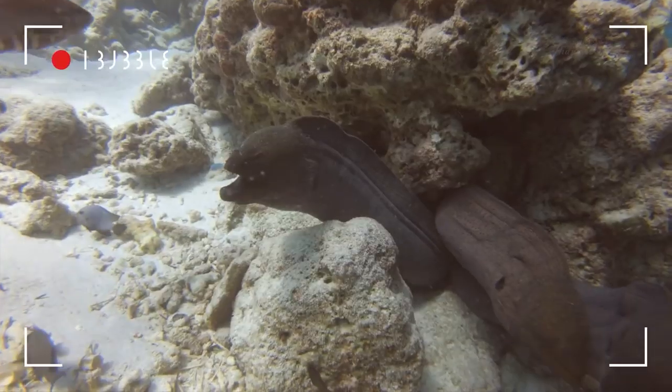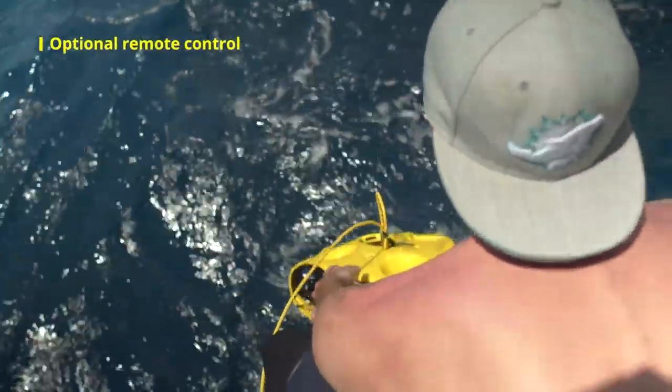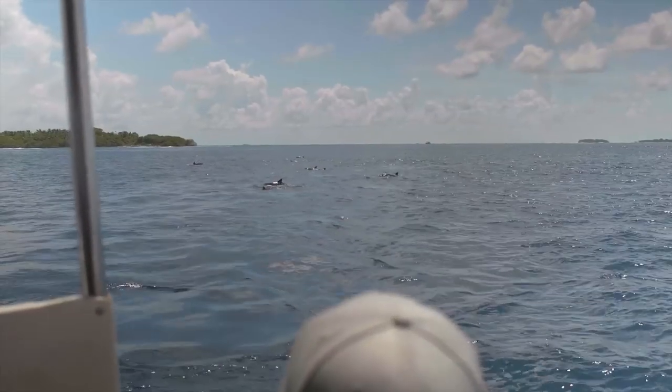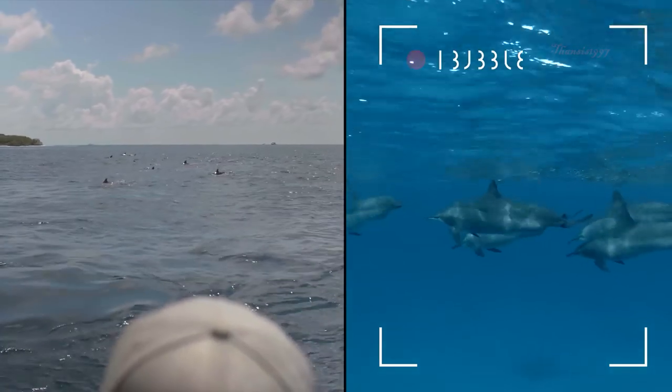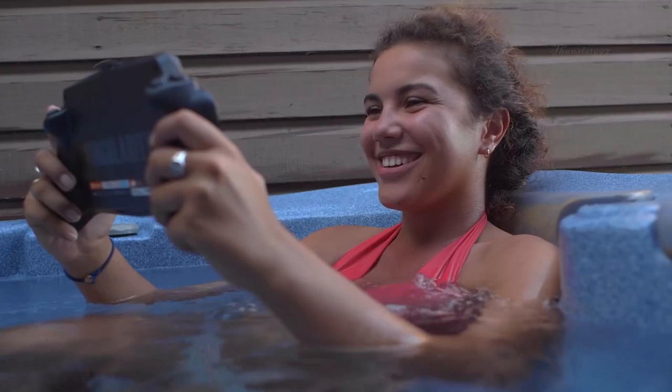The iBubble is powered by 7 propellers, which provide direction and stabilization, and it comes in two models: the standard model, which costs $5,400, and the premium model, which goes for $8,400.